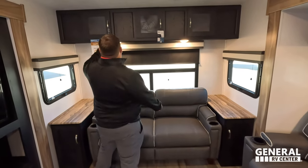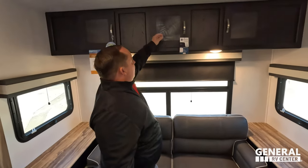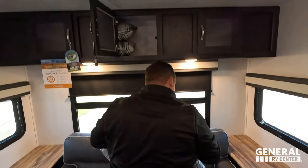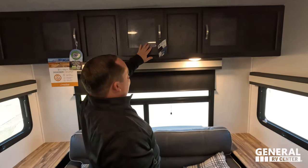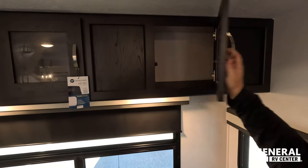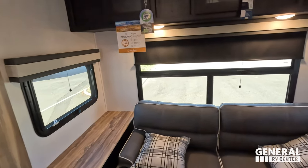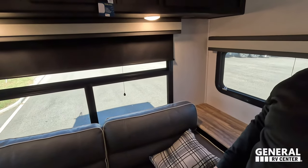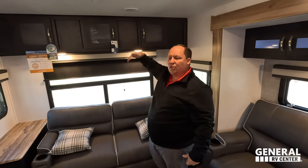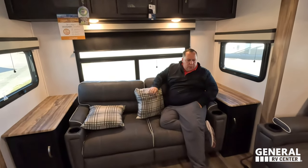Back here, check out this awesome cabinetry above — very nice. We've got some pillows up here, nice storage above, and really good-looking valances all the way around. Slow-rise privacy blinds, and we do have pretty tall ceilings. It's boxed off rather than curved, but it feels pretty good.